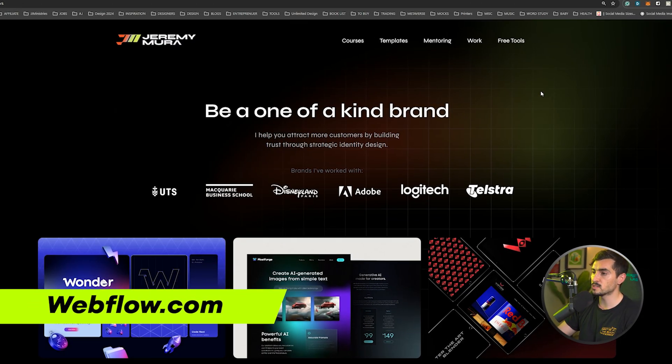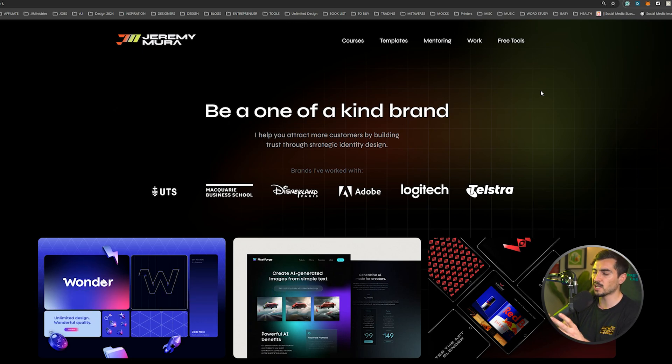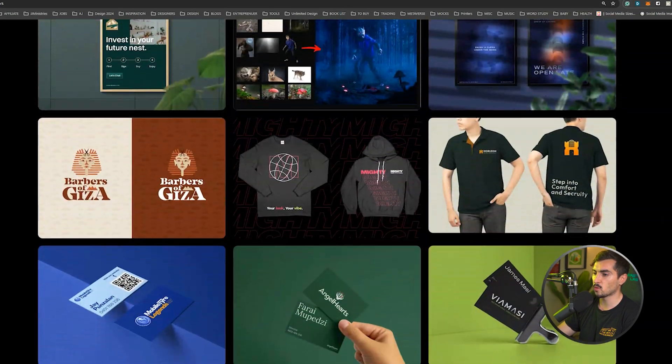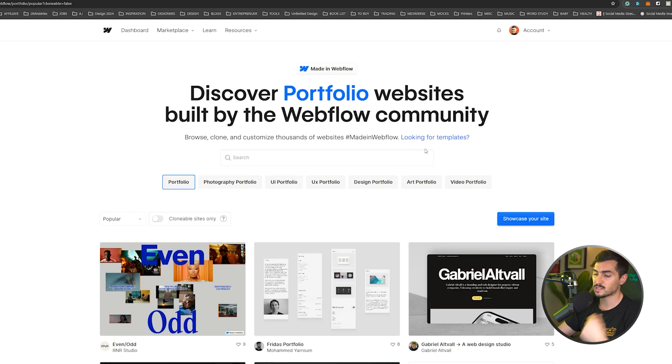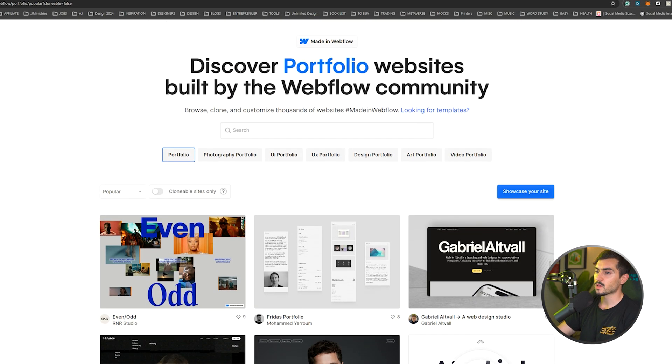Next we have Webflow. I've been using Webflow for around four years and I just love it — it's flexible, you can do a lot with it. It takes a while to get used to, but you can do the Webflow University course, which is free. I've got my portfolio page on my website built in Webflow, but they also have templates to quick-start you so you're not overwhelmed.